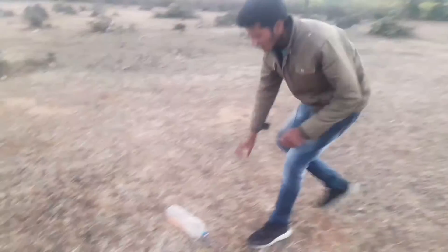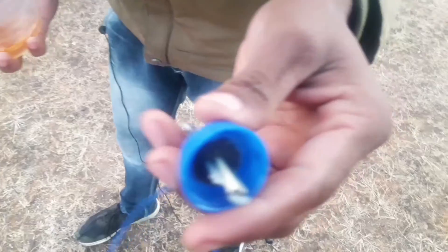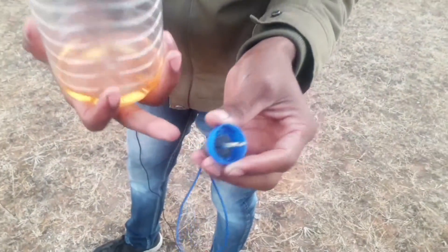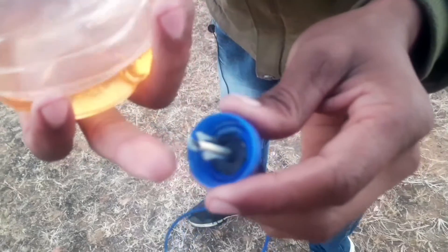Guys, you can see how deep it is. I have a petrol which we have closed in the portal. You can see it in the hole. We have made it like this. You can see that it has two bars, and it has made it under it. I have made it like this.